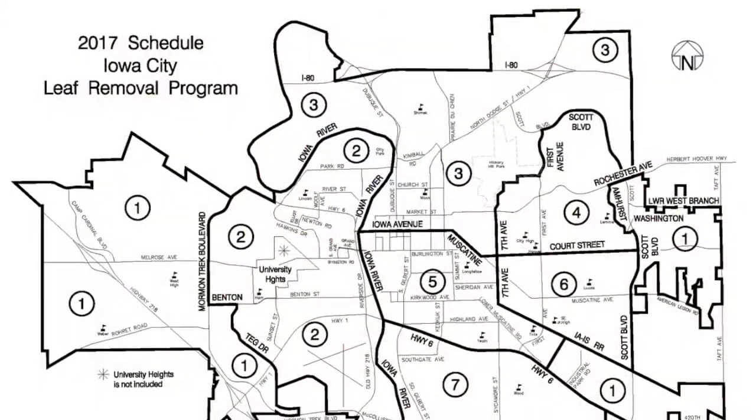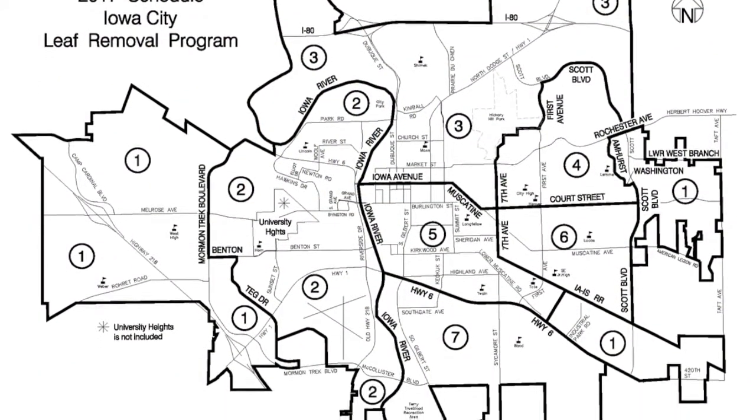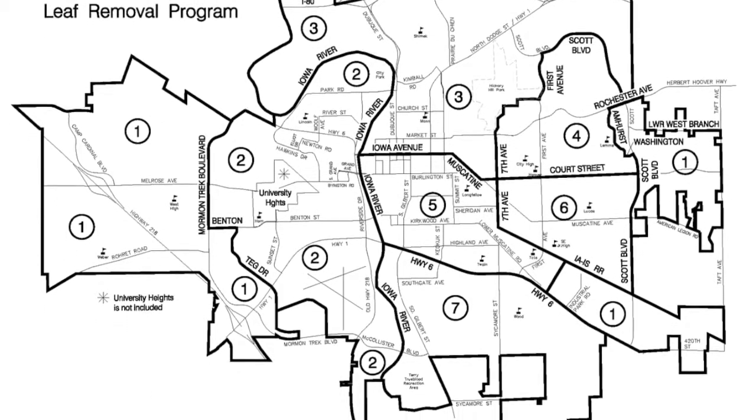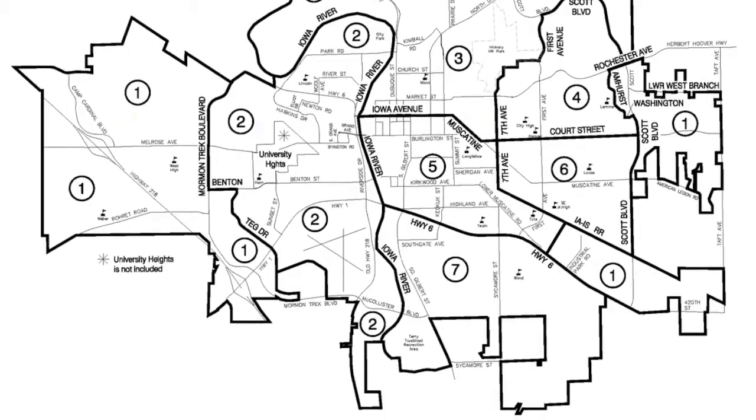The city is broken down into seven different zones. On the first day of collection, October 16th, crews plan to tackle zones five and six. From there, they will work in numerical order, repeating the cycle until the program ends on November 22nd.